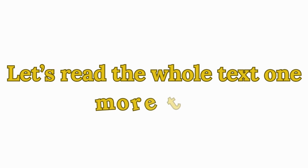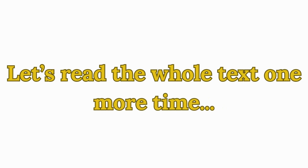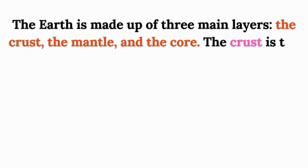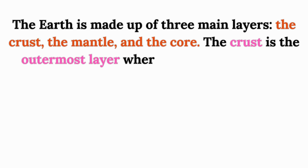Let's read the whole text one more time. The earth is made up of three main layers: the crust, the mantle, and the core. The crust is the outermost layer where we live, and it is the thinnest.